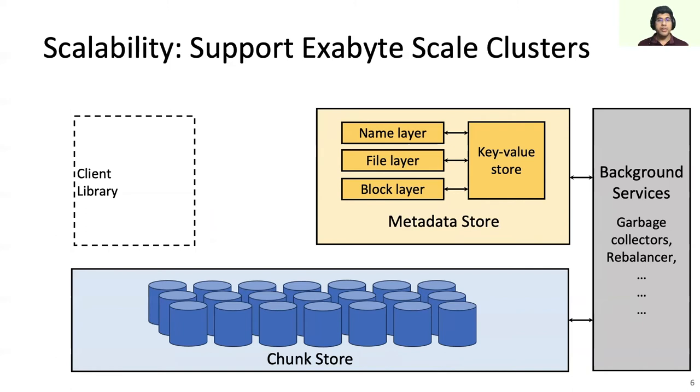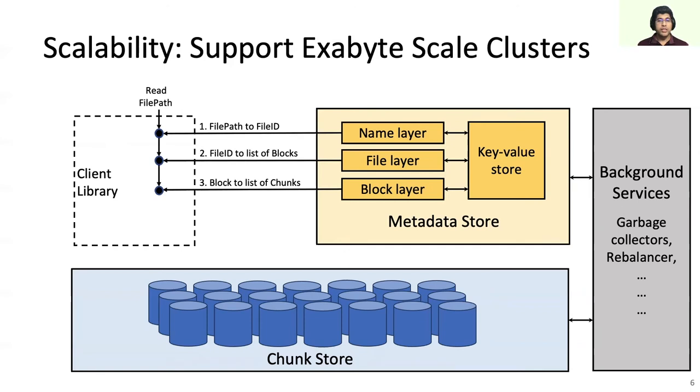Tektonic is a client library-driven, microservice-based system. The client library runs inside the application accessing Tektonic. Unlike HDFS, the Tektonic chunk and metadata store do not communicate with each other, even for control messages. Similarly, different metadata layers do not communicate between them. The client library orchestrates the file system logic by interacting with the different metadata layers and the chunk store. This lack of interdependence between components helps them scale independently. On a read operation, the client library first gets the file ID from the file path from the name layer, then fetches the block list from the file layer, then fetches the location of chunks from the block layer, then reads the data from the storage nodes holding those chunks, and finally returns the data to the caller.